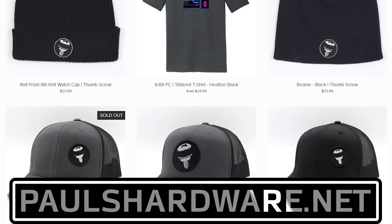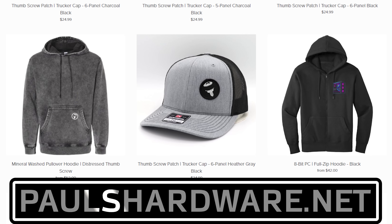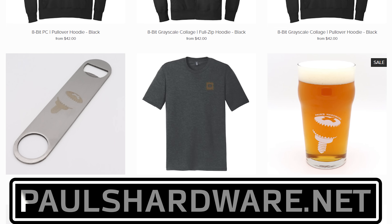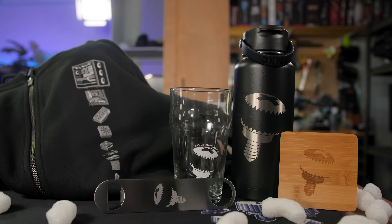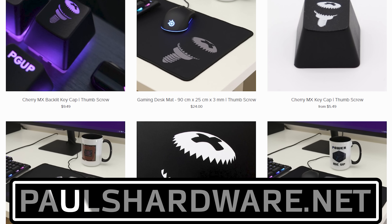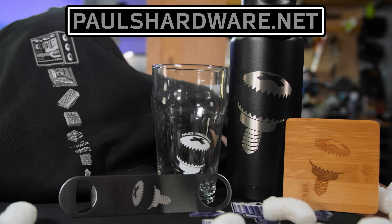Today's video is brought to you by the Paul's Hardware Store on paulshardware.net, the only official source for Paul's Hardware merchandise — tantalizing t-shirts, brilliant beer sets, high-quality hoodies, and more. All featuring the classic thumbscrew for tasteful and refined viewers, or the 8-bit thumbscrew for tasteful and refined viewers who hate curves. New designs are added sporadically and at random, so head over to paulshardware.net and get some merch — or after you watch the video.